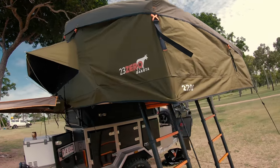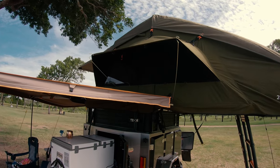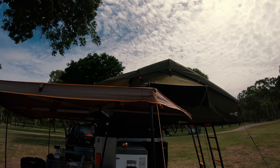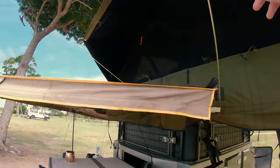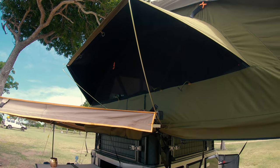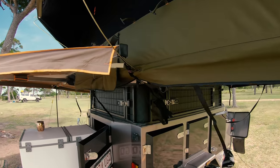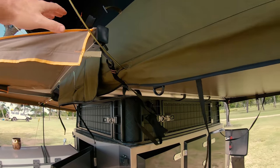We had a bit of rain last night which was good for a first night little test — nothing came in, had all the doors and windows open, and it was quite windy as well, so if there was ever going to be any rain get in, last night would have been the night. The only other thing: I spoke to 230 Dakota about these window poles and they basically just come with the tent. There are no poles to suit a 270 awning, and yeah, they don't even sell them.